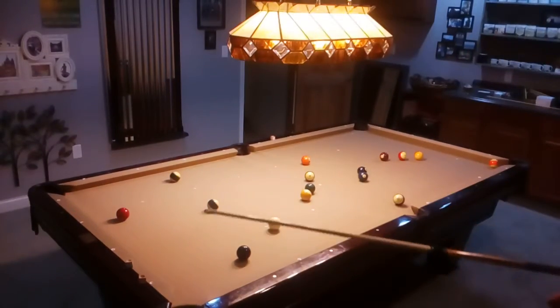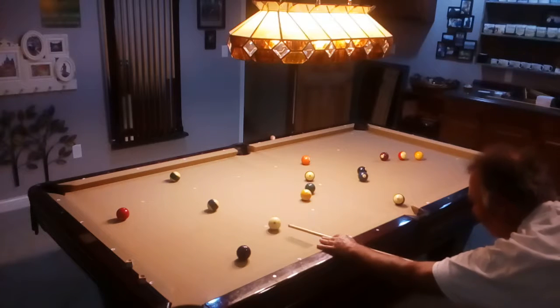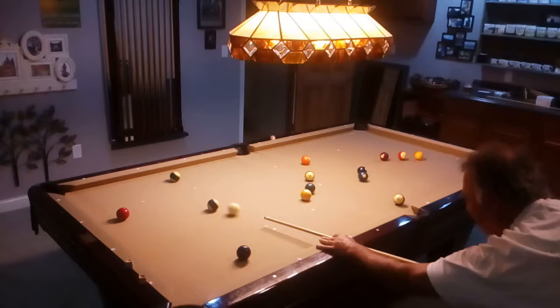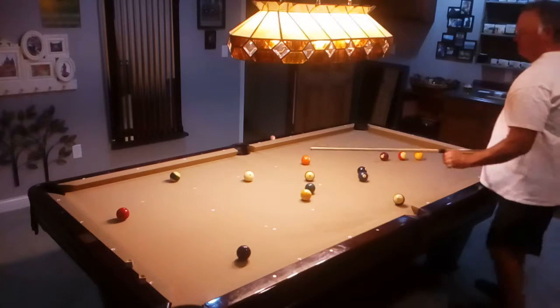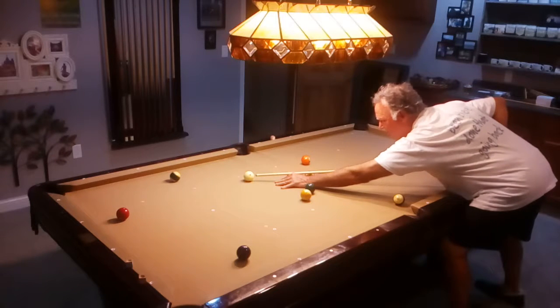Oh, man. Right down the stack, too, wasn't it? It was perfect if he had the speed. Well, it looks like he's going to reroute that scorecard he's got going here for the last four holes and get a birdie, get some red involved with that, and kind of stay in the mix.